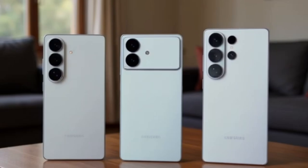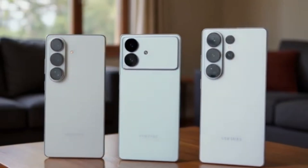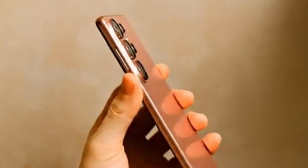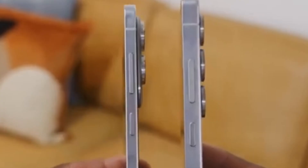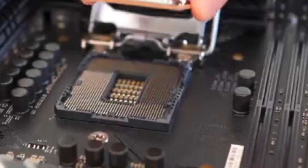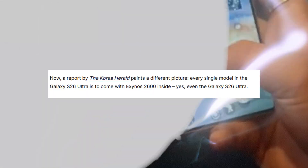In contrast, Samsung's non-Ultra models often had Exynos processors in some regions. While Exynos chips have slowly improved, they always carried a reputation for being weaker — less raw power, higher battery consumption, and sometimes overheating. That's why many users preferred Snapdragon versions whenever possible. The Ultra became the safe option, the one model guaranteed to deliver Snapdragon performance. So the idea that the S26 Ultra could come with an Exynos processor is surprising.